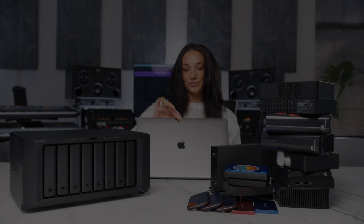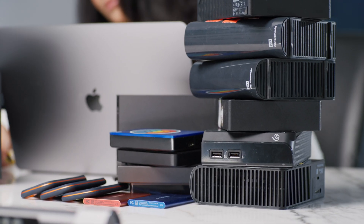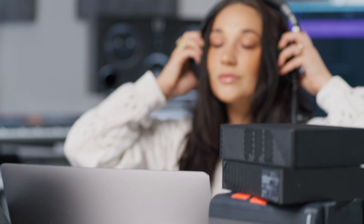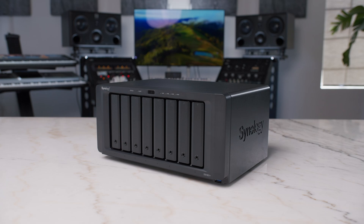My name's Kara and I'm an independent artist and content creator — welcome to my home studio. I know what you're thinking: that's a ton of hard drives. And you're right, this collection is getting out of hand. So I hit up my friends at Synology and asked if they could help me get my storage straight. They asked me about my specific needs as a music and video business owner, so let's break it down.